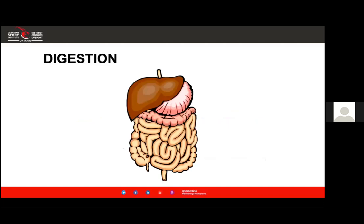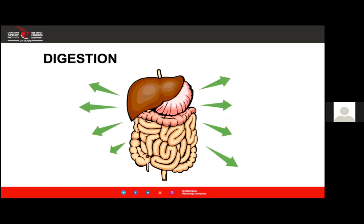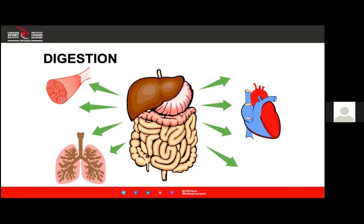Let's talk about digestion. When we eat food, we chew it and start to break it down in our mouth, then it moves to our stomach and into our intestines, where it's broken down into smaller molecules of sugar. These are carried to various organs — muscles, lungs, heart — which is really important for performance. Different foods take different lengths of time to go through this process, so we must consider the different digestion rates of foods when planning our nutrition schedule around training.